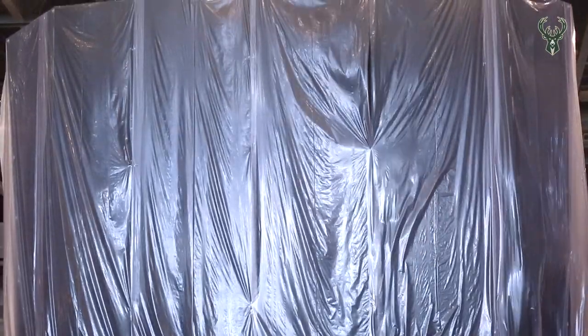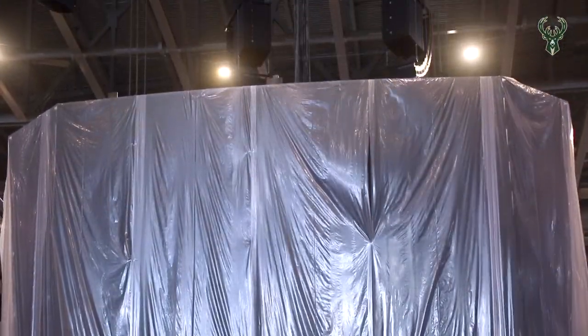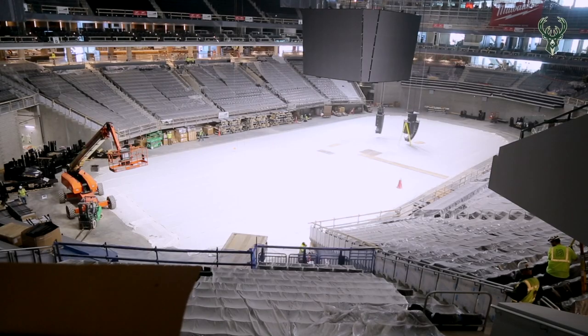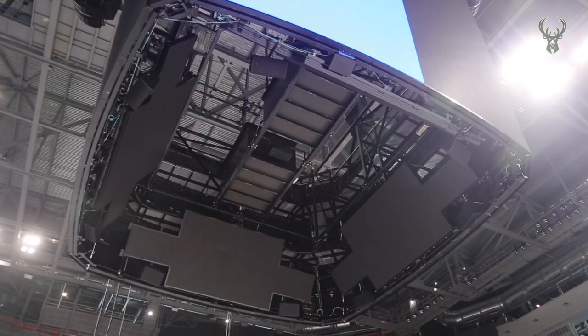What'll end up happening is it comes up and down and it can be stored at different heights — for basketball obviously, and hockey has different game trims — so it can be set based on a building and their sight line issues. There are also displays underneath for the floor seats to look up and see video.